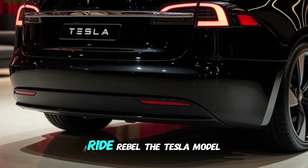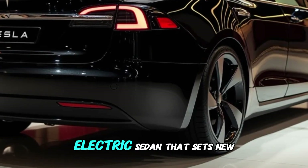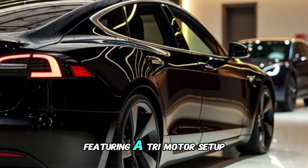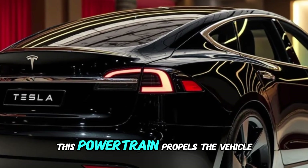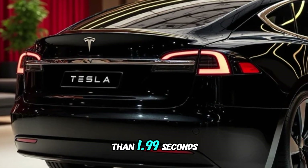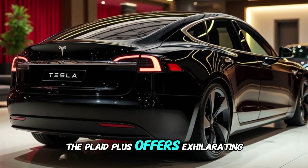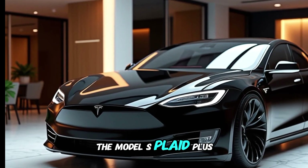Welcome to my YouTube channel Ride Rebel. The Tesla Model S Plaid Plus is a groundbreaking electric sedan that sets new benchmarks in performance, range, and technology. At its core, the Plaid Plus is engineered for speed, featuring a tri-motor setup that delivers over 1100 horsepower. This powertrain propels the vehicle from 0 to 60 miles per hour in less than 1.99 seconds, making it one of the fastest production cars in the world, with a top speed of 200 miles per hour.